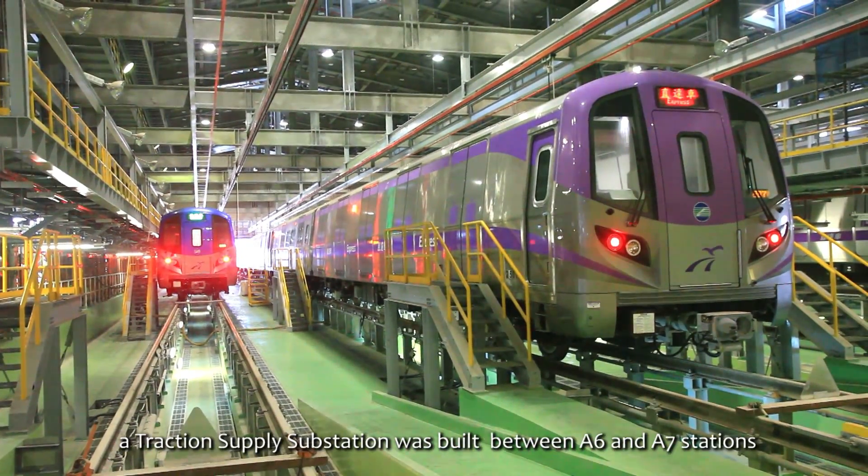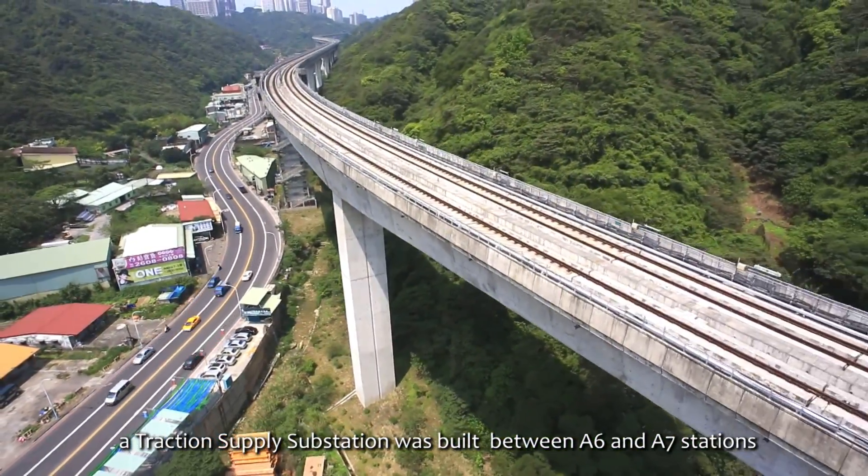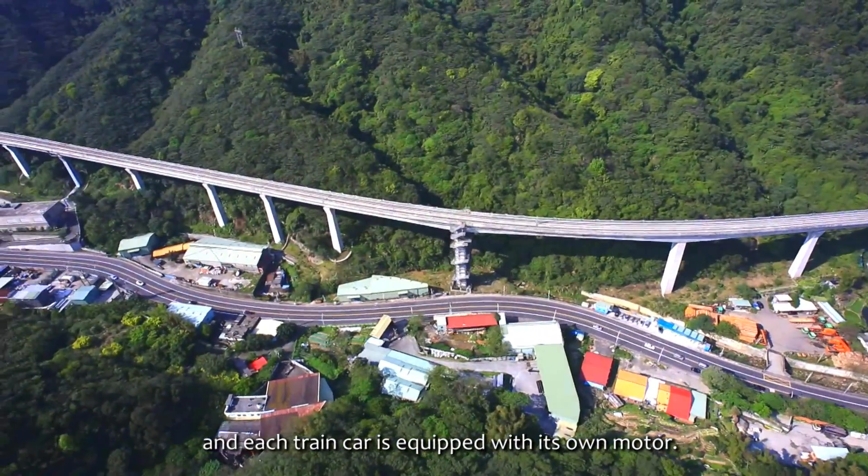In order to power the train, a traction supply substation was built between A6 and A7 stations, and each train car is equipped with its own motor.